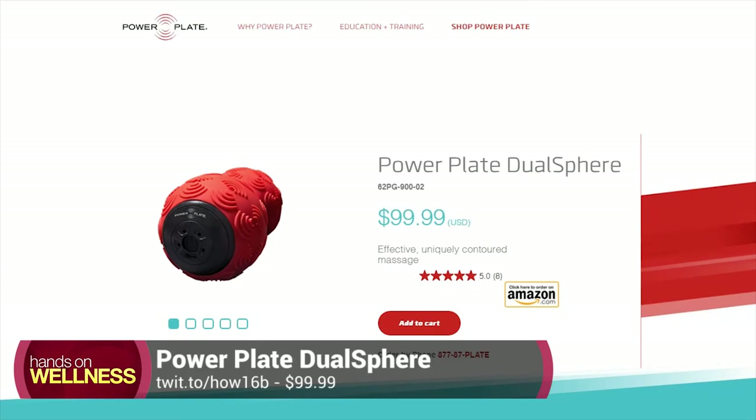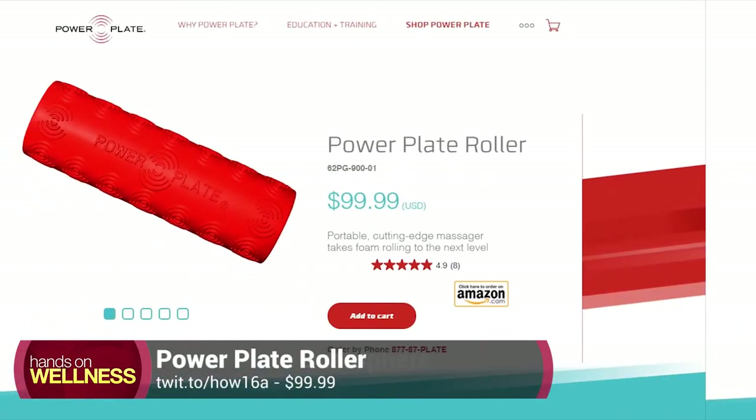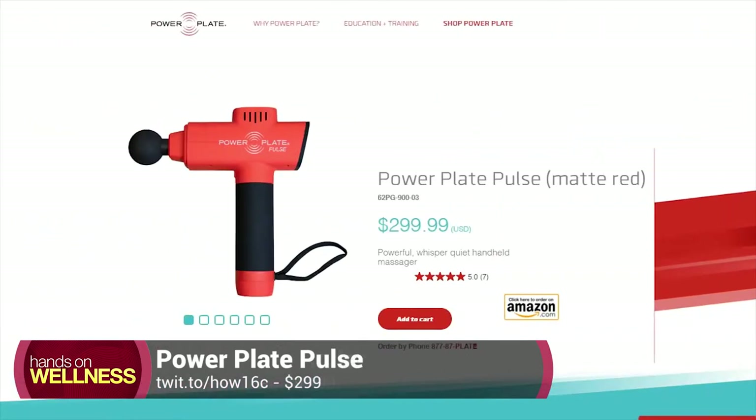Pricing starts at $99 for the Dual Sphere, $99 for the Roller, and you get the PowerPlate Pulse for $299. I will put links in the show notes so you can check these out. Those prices may vary depending on the time of this recording.